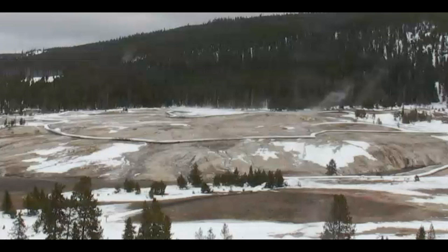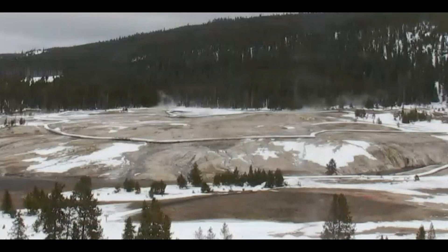Hi everyone, I'm Mary with Mary Greeley News. Thank you for joining me. Here's an update on what's going on at Yellowstone.